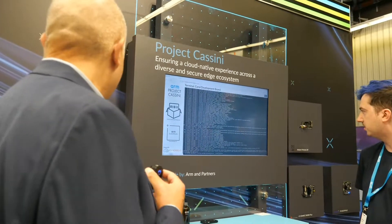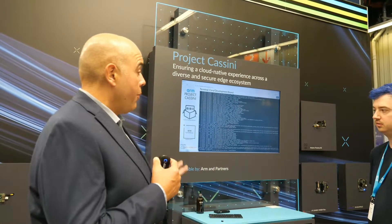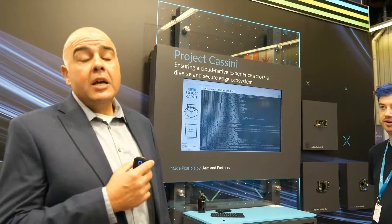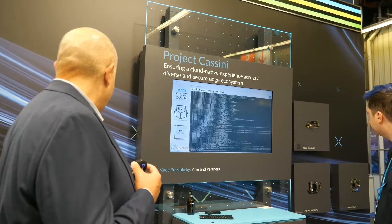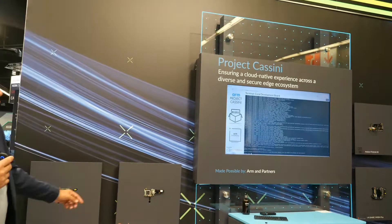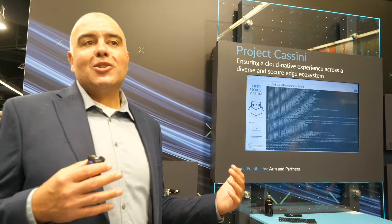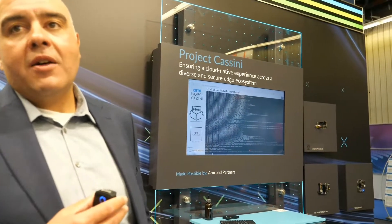On the hardware side, we're showing a Rockchip board, NXP boards, a board from Broadcom with a Raspberry Pi, the Coral which is the Google development board, and an Arduino over there. So it's a whole ecosystem, and that's the strength of ARM — I love the fact that we've all come together to make it happen.